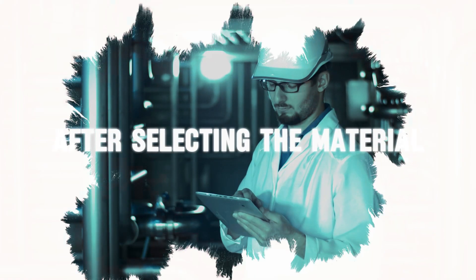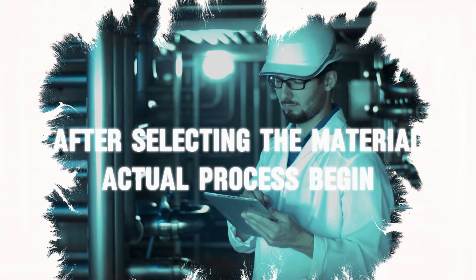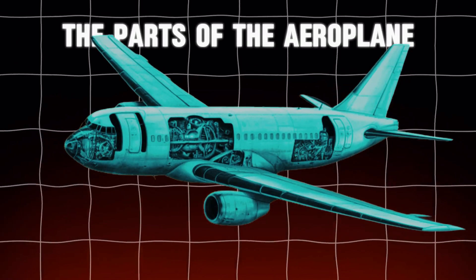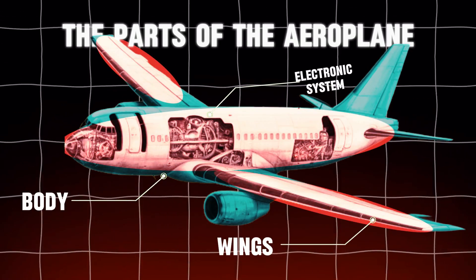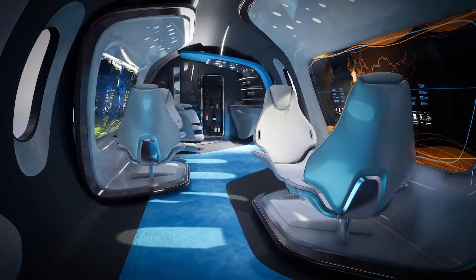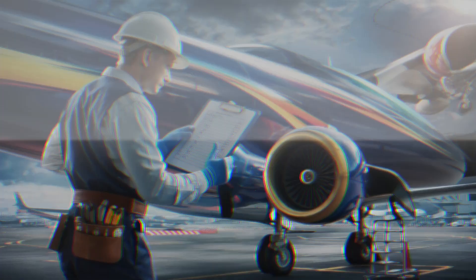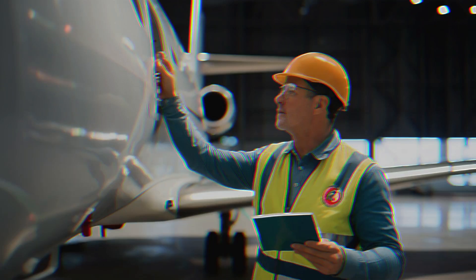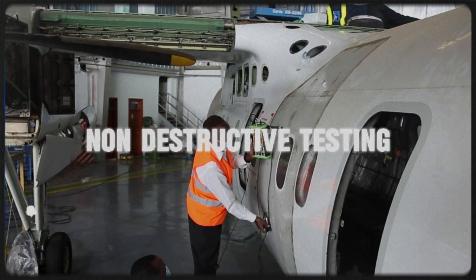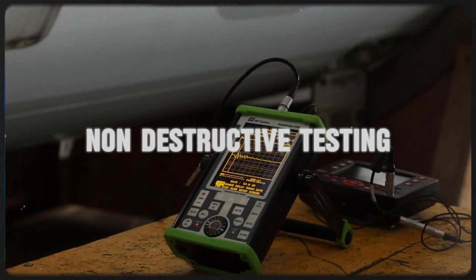After selecting the materials, the actual manufacturing process begins in specialized plants. The parts of the airplane, like the body, wings, electronic systems, and luxurious interiors, are made in specialized factories with heavy machinery. Every part of the plane is meticulously checked to ensure it meets strict airplane safety standards. This includes non-destructive testing methods like ultrasonic and x-ray inspections to detect any hidden flaws.